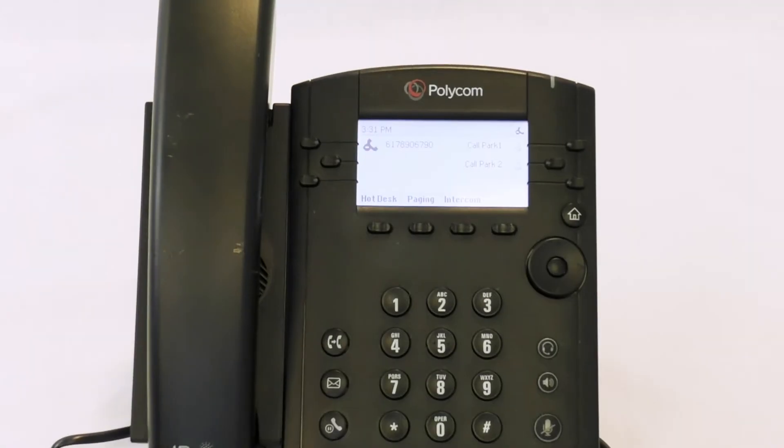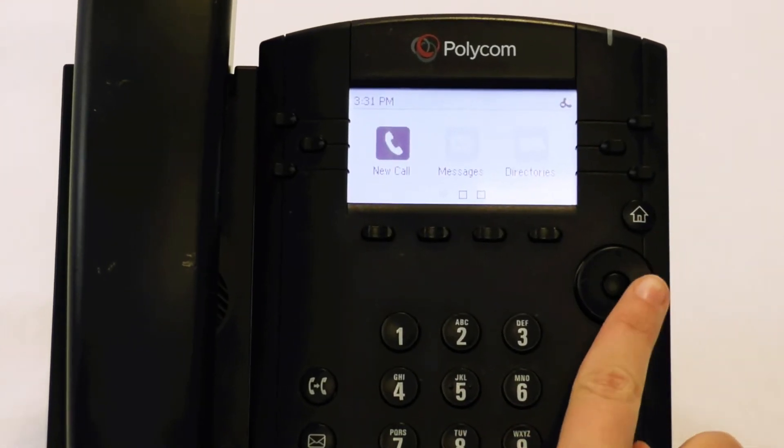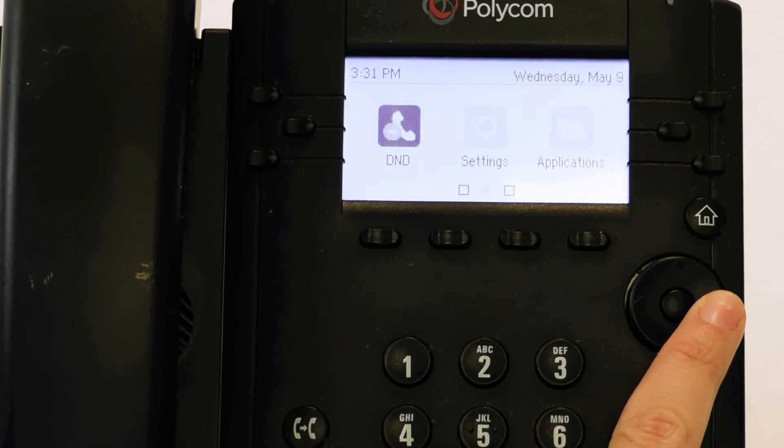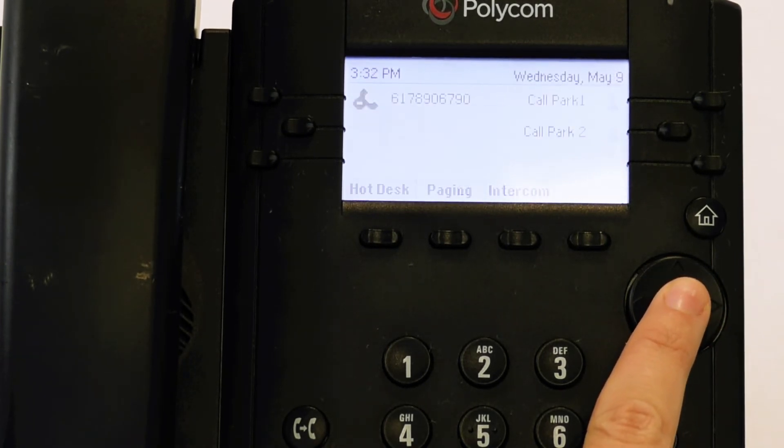This can be fixed from the phone itself. To disable Do Not Disturb mode, press the home button. Then using the navigation keys, scroll over to DND. Using the center key, press DND to turn it off.